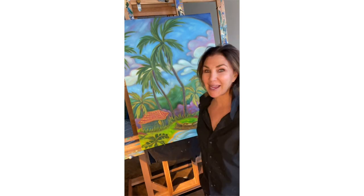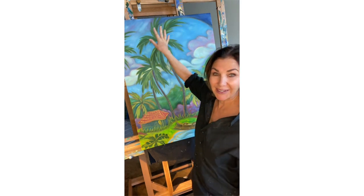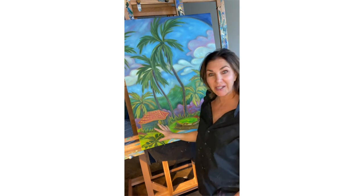Aloha everyone! I'm in my new studio and I just finished one of my first paintings, and I'm super excited about it. It has these super tall palm trees with the deep blue sky and the quintessential hut on the left.